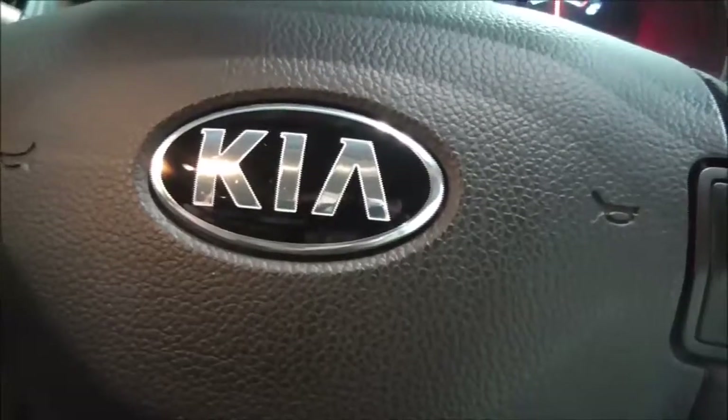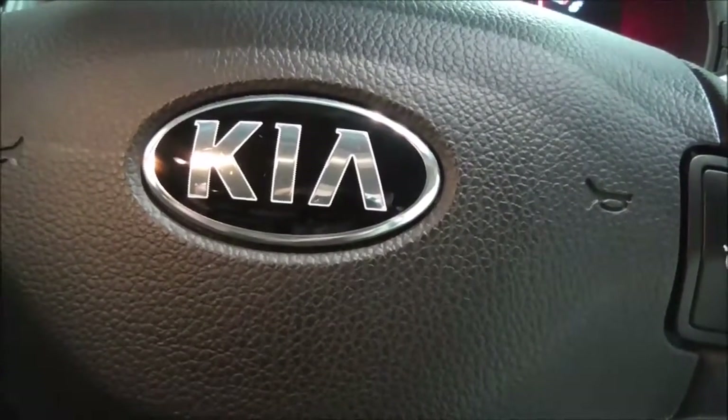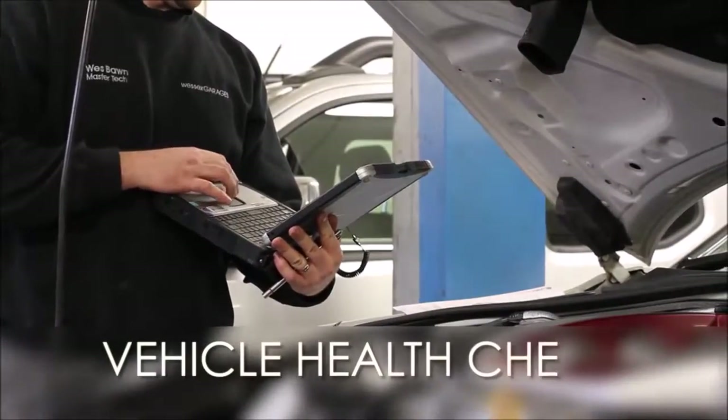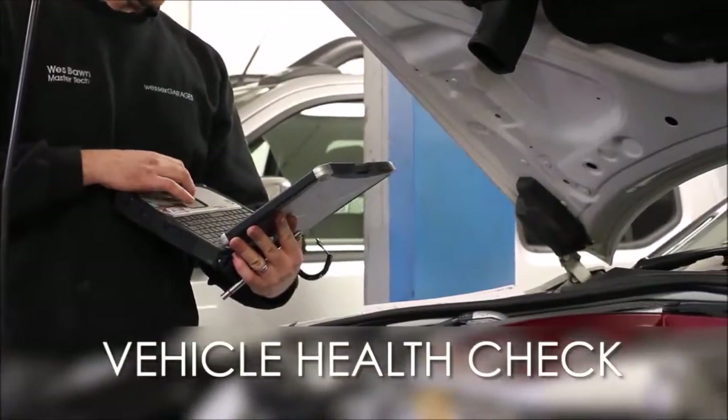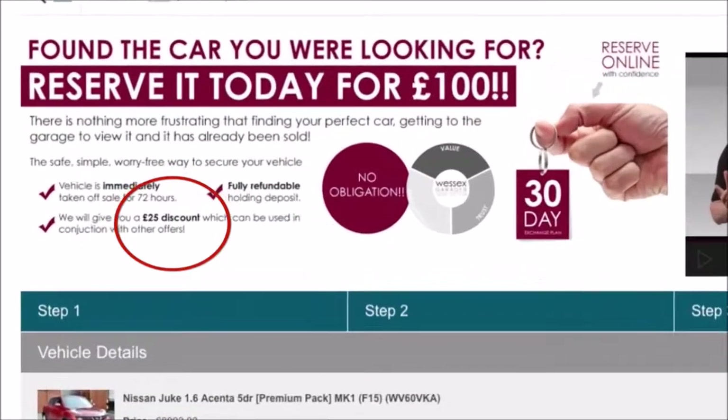For further information about this vehicle please contact one of our team — our contact information is available on our website. Every Wessex Garages used car receives a vehicle health check from our qualified technicians. Reserve online today and you'll receive a £25 discount.